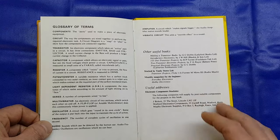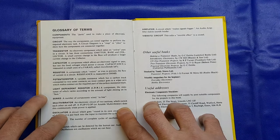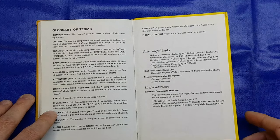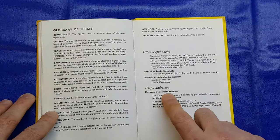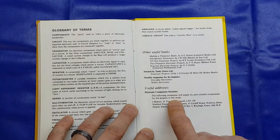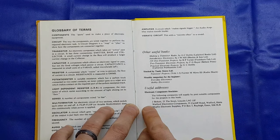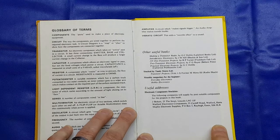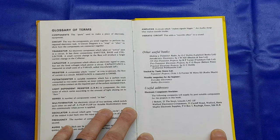At the back we've got a glossary telling you about what the components do. For example, under transistor: 'An electronic component which takes an active part in the circuit. It has three conductors — emitter, base and collector. A small current change in the base will produce a larger current change in the collector.' Really basic terms telling you how it works. We've also got some other useful books listed — 'Making a Transistor Radio', 'Two Transistor Electronic Projects'. And there's a reference to Tandy Stores Limited, the magazine 'Everyday Electronics' — I think it's now 'Everyday with Practical Electronics'. And listed component suppliers: J. Burkett of Lincoln, and Maplin Electronic Supplies in Essex.